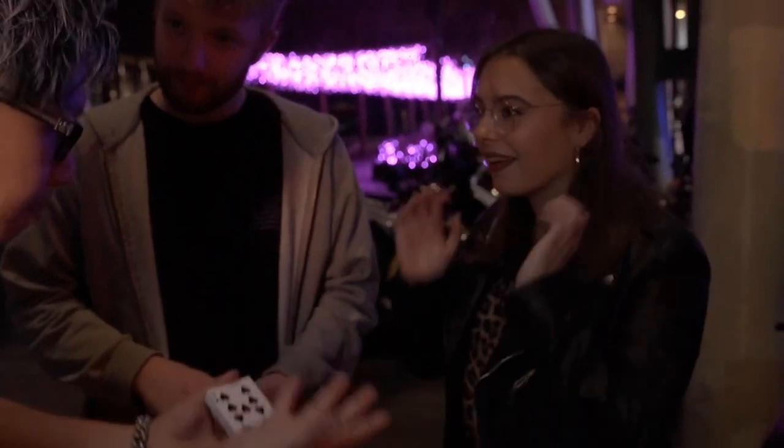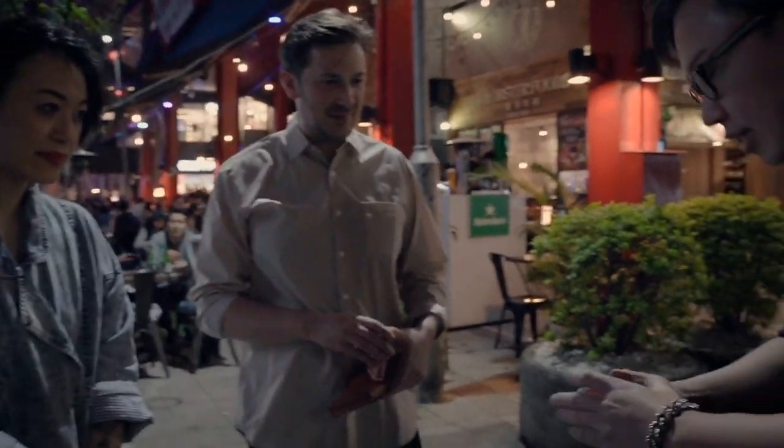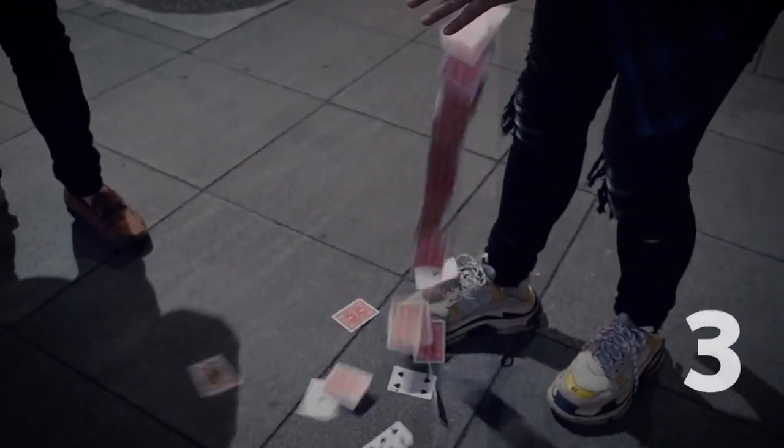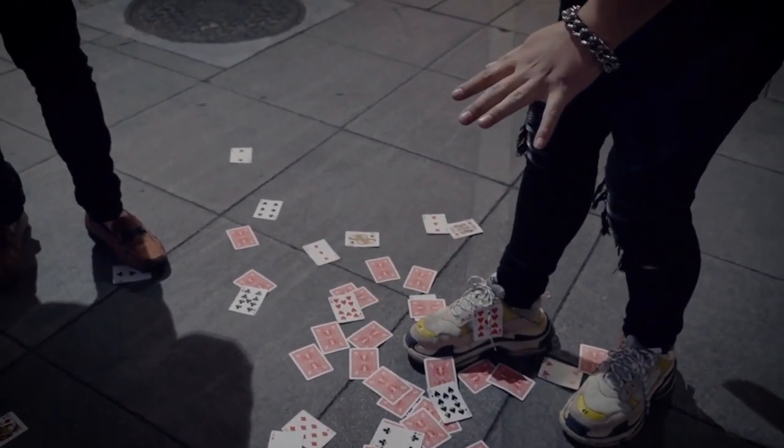A lot of people say magicians' hands are quicker than their eyes. I'm only going to do this with one hand. Everything will happen on the count of three. Do not blink your eyes. Ready? One, two, three. I threw it.